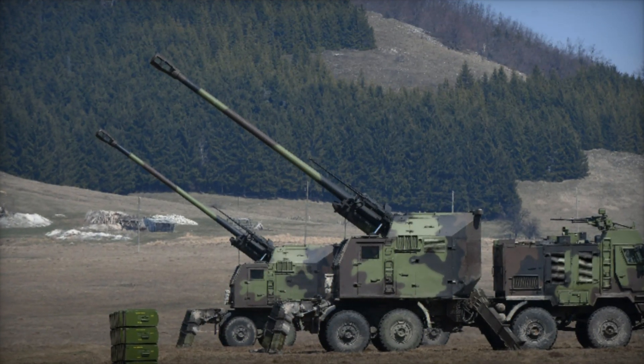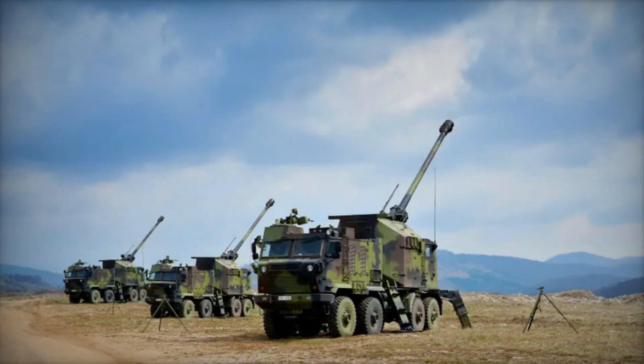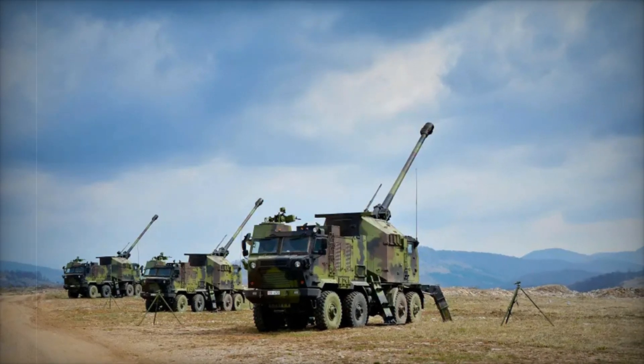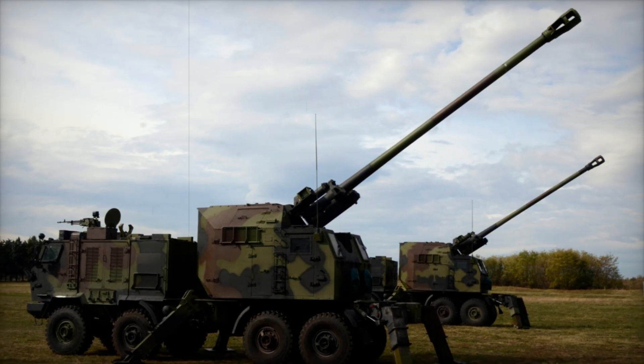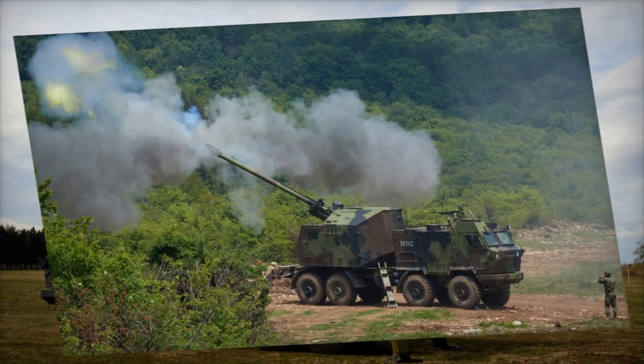Corporal Filip Stankovic, an operator of the B-52 M15, explains his responsibilities: "I maneuver the howitzer, load the ammunition, and quickly switch between travel and combat modes. The system's design makes it efficient and easy to operate in the most demanding conditions."